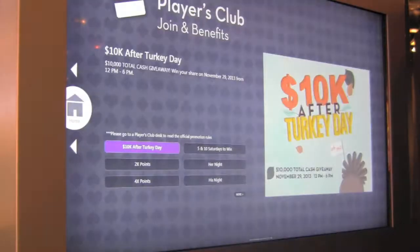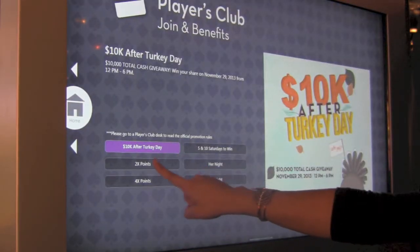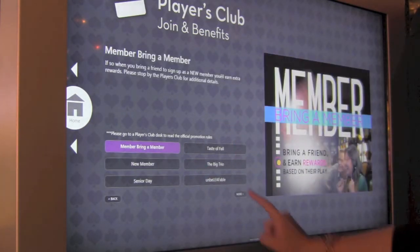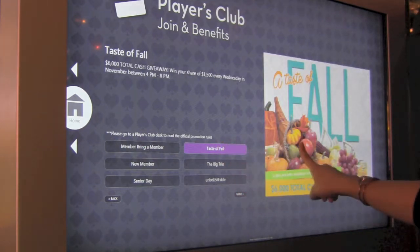The second app is Players Club. This app outlines all the standing promotions we have for the current month. A patron may simply touch the screen to select any promotion and read more about it.